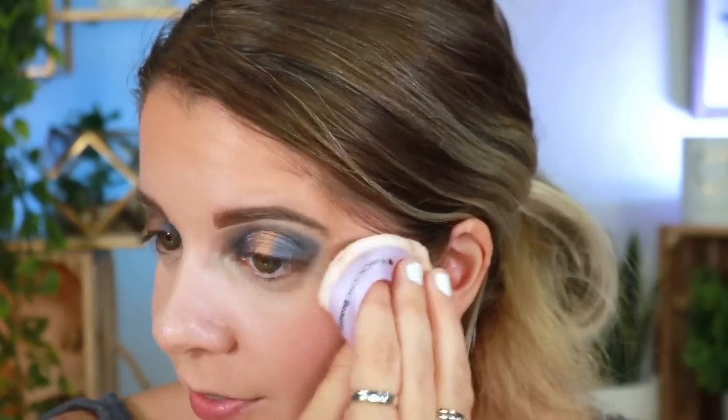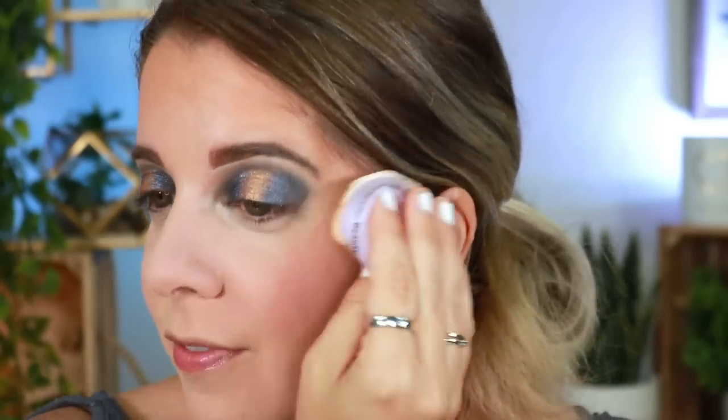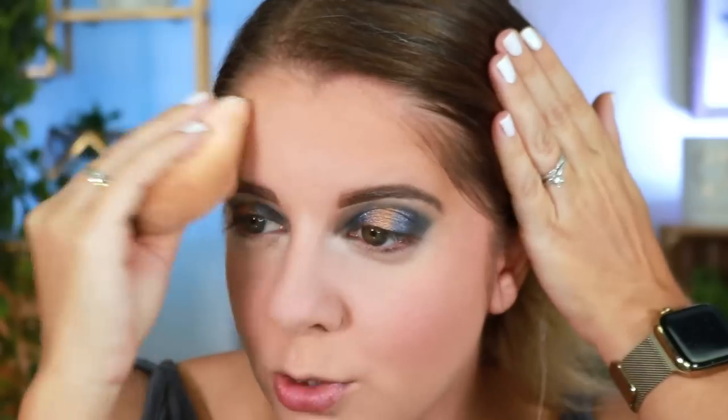I got it during the Sephora VIB sale back in November 2022 and just fell in love with it. I never thought I would fall in love with a $110 setting powder, but here we are. You can see how the blush dissipated a little — the beauty of setting the face. That'll actually be one of the challenges next time: should I set my face or not — you guys can vote on it.